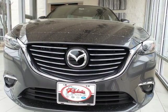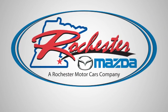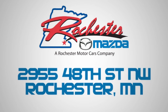Take it for a test drive today. Experience the difference at Rochester Mazda where you get our best price. Bottom line, we are conveniently located at 2955 48th Street NW in Rochester, Minnesota.